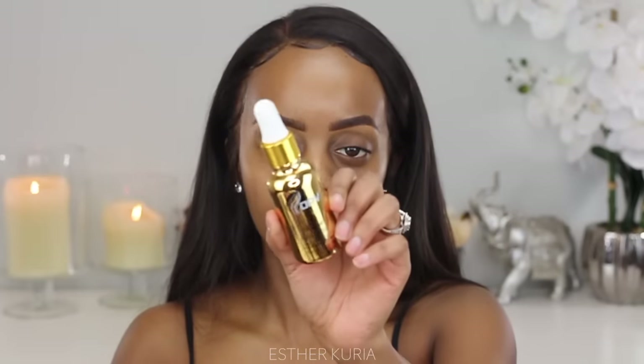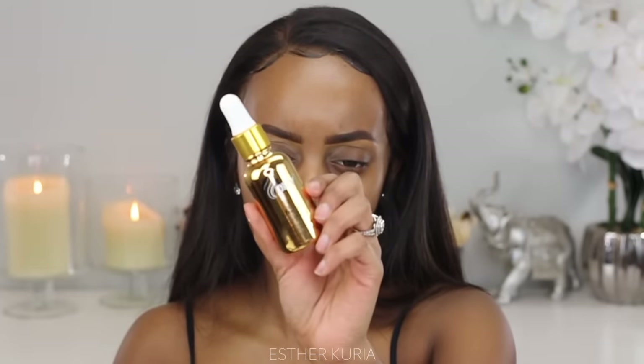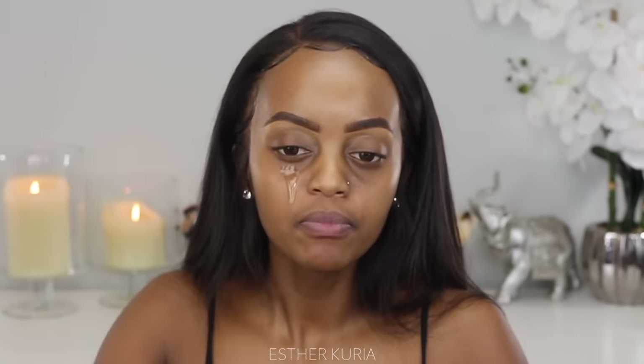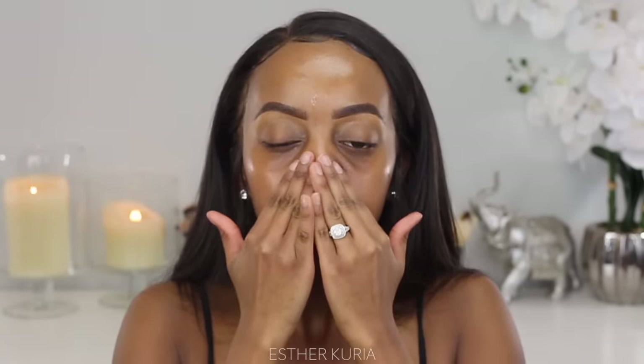Since I want this to look dewy and natural, I'm gonna go ahead and grab my OPV Rose Gold oil — their Radiant Natural Nutritioning Face Oil. This thing is amazing, it smells so good. I'm just gonna put a little bit — even a little is a lot — just to really make my skin look like I'm glowing underneath. This will work as my moisturizer and my primer. I'm just gonna work this all over my face.